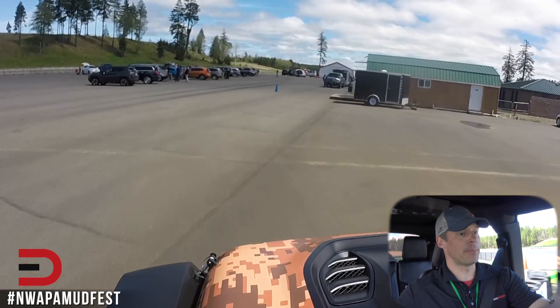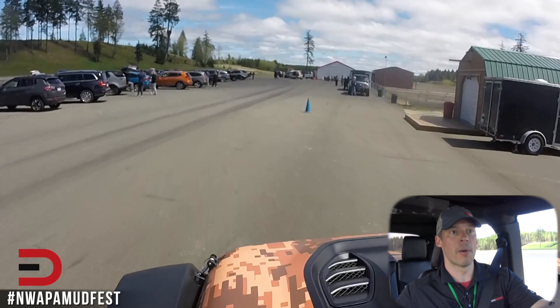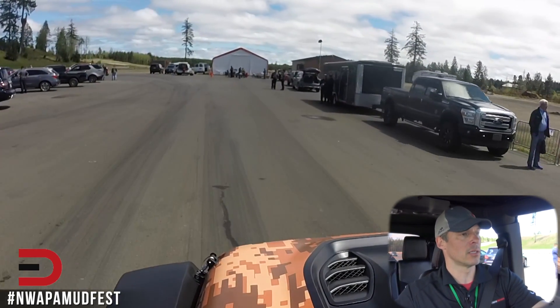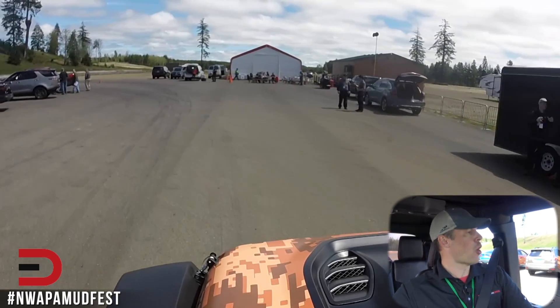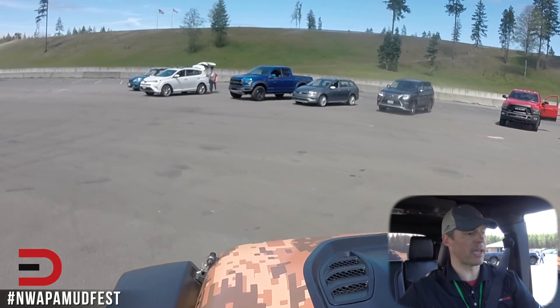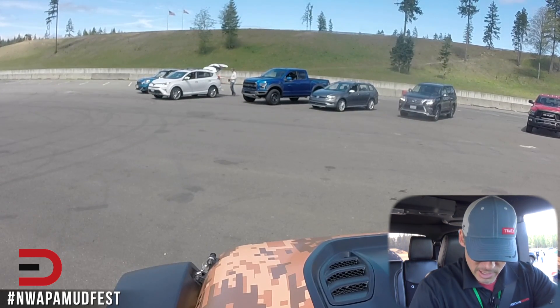I was half considering getting a Jeep Wrangler just for fun, because I sold my 4Runner like three or four years ago. I thought maybe I'd go over to the local Jeep dealership and just pick up a Wrangler — just for the fun of it, just to have a fun vehicle. With all the options and accessories you can add on, you can really make it your own. So that was a kick in the pants — that was pretty fun.